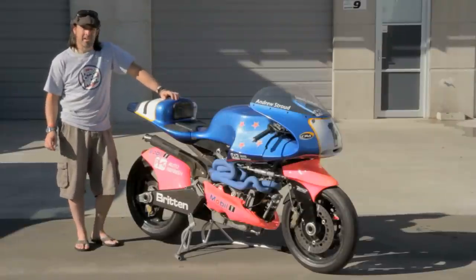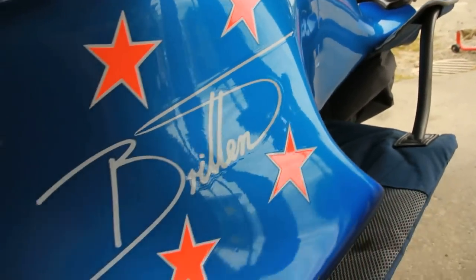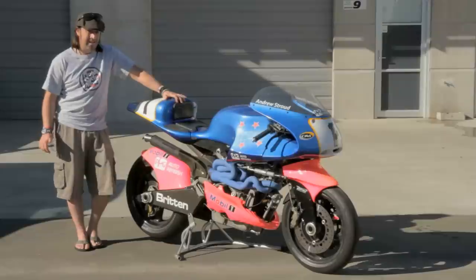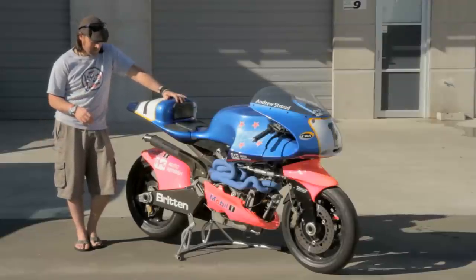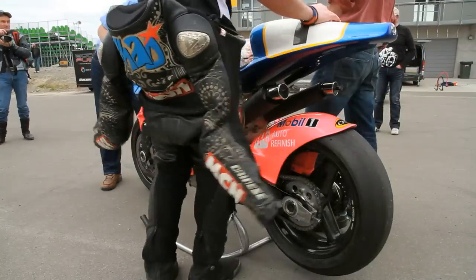This is the day I've dreamed of since I was a young kid. I almost can't believe I've got my hand on the Britton. This is the bike that I dreamed of as a small child, the bike that I had on the wall in my bedroom. It was a revolutionary bike at the time — it won races, it was competitive at the TT, and it was all designed by John Britton and a small team here in New Zealand. Today I'm going to get the opportunity to ride it. Dreams do come true.